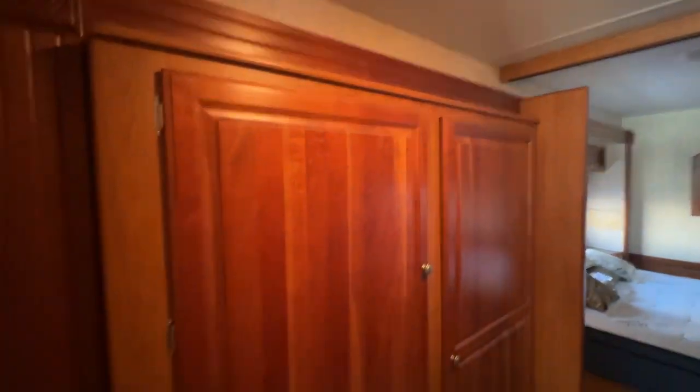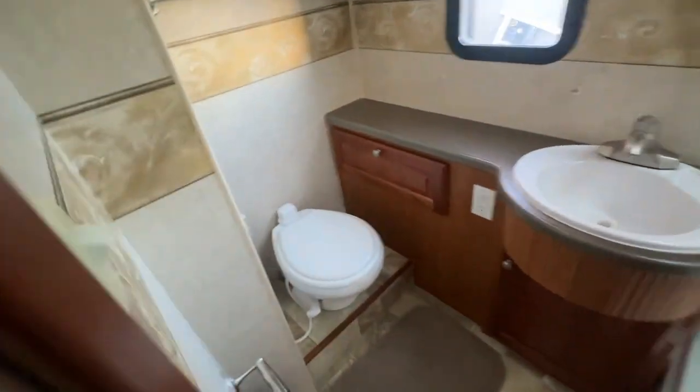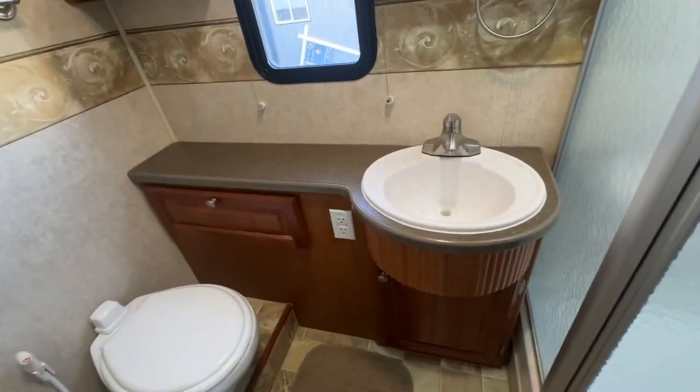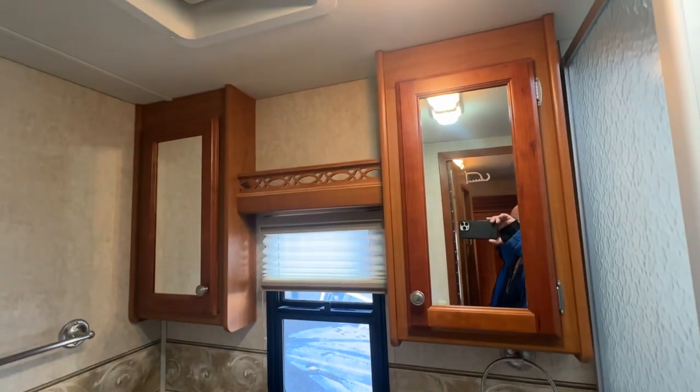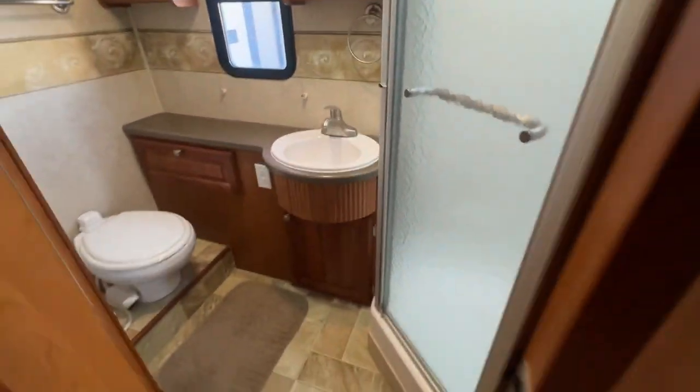You have a big wardrobe section here — nice and deep. It's carpeted from this point on. You have a bathroom to the right hand side. Your toilet. Banjo countertop. Dual medicine cabinets. A nice glass corner shower. There is a pocket door that comes across here to give this area privacy.